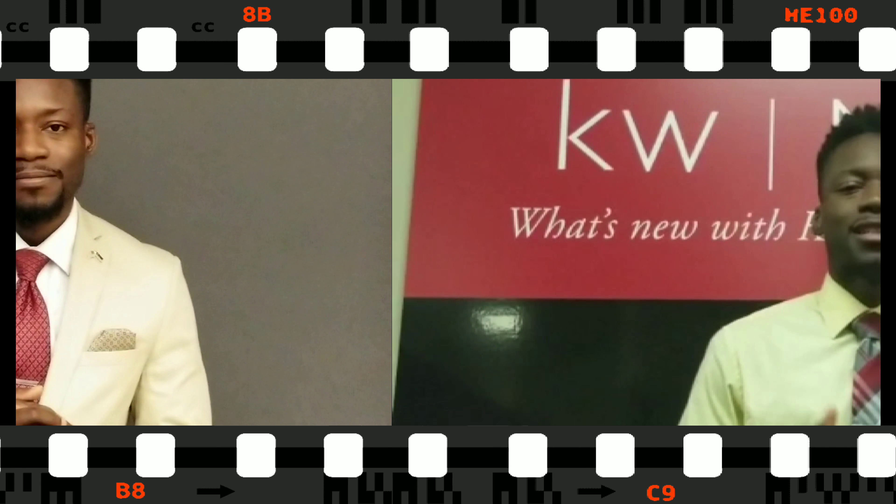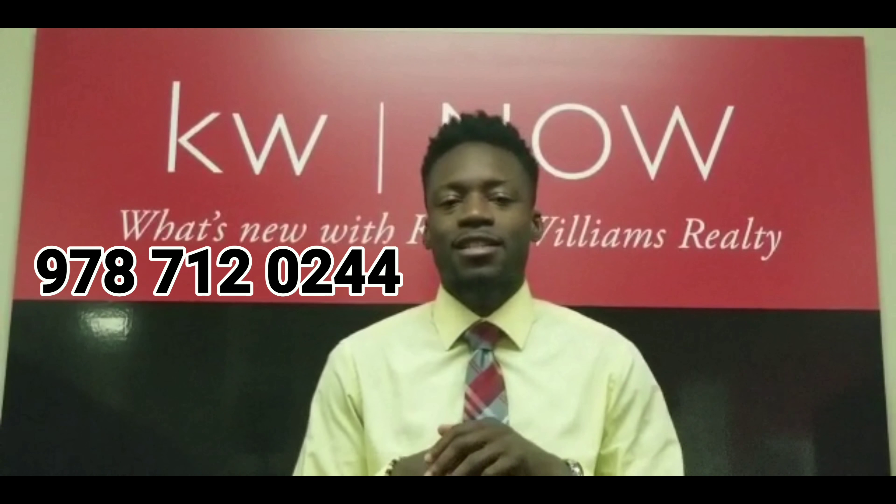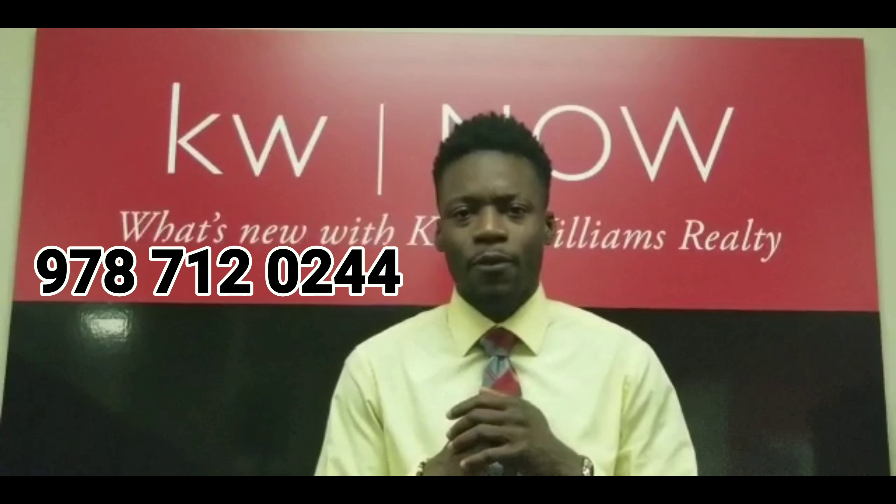Make sure you tune in tomorrow where I'll give you another strategy for first-time investors on how you can live in a property that you're investing in. Every day we got a new video. This is Jay Lucky Henry, and I'm here to keep it real with you. Whether you're looking to buy, sell, or invest in real estate, call or text 978-712-0244, and make sure you subscribe to my channel for more.